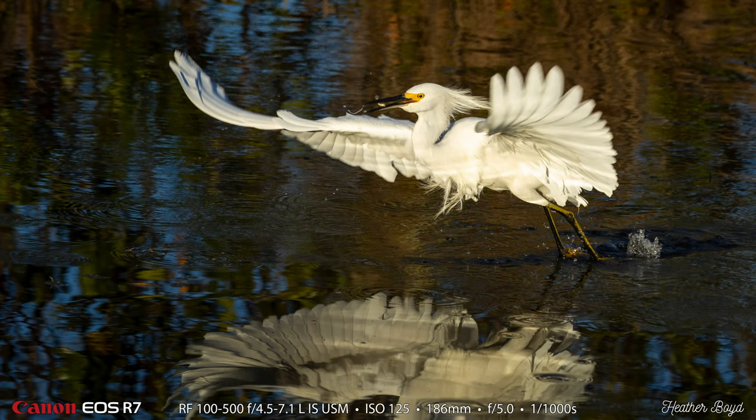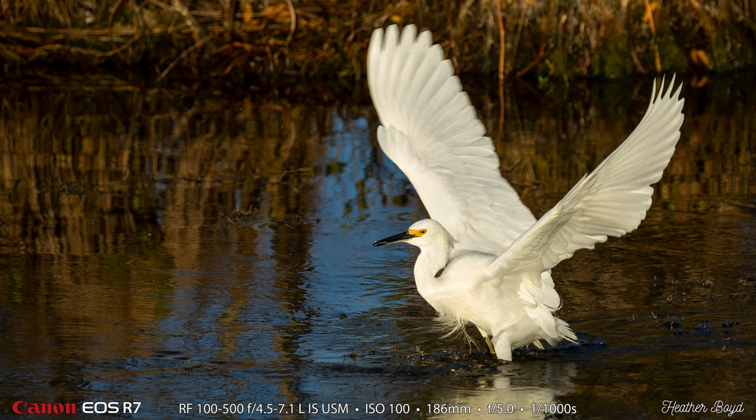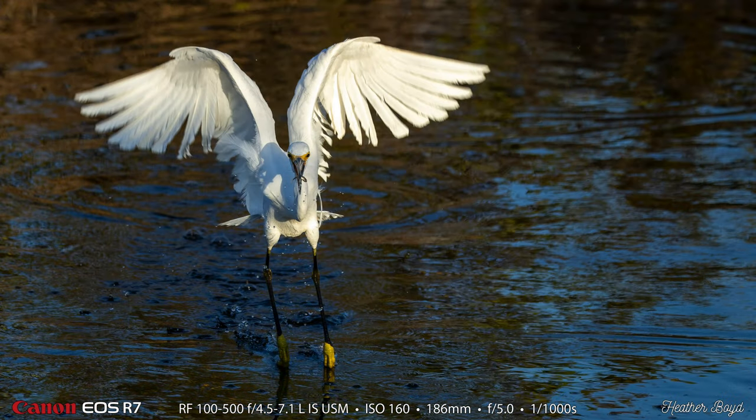Here is one of Heather's shots, and look — she has one with a minnow in its mouth. Just an amazing shot that Heather got. Here is another one of Heather's shots, and this one has a minnow in its mouth as well. She did a really great job of catching the snowy egrets while they had a fish in their mouth. Here's another one of Heather's shots — another snowy egret with a minnow. Amazing.